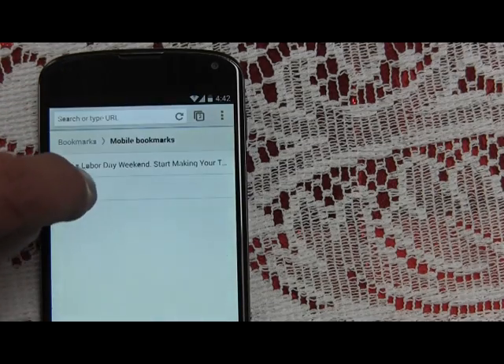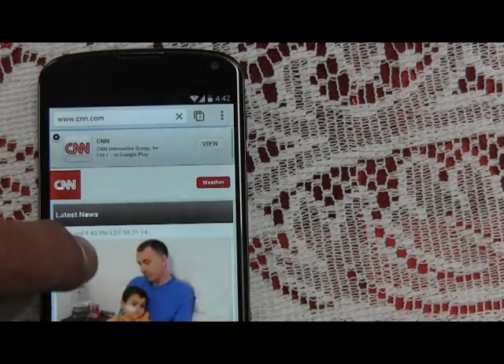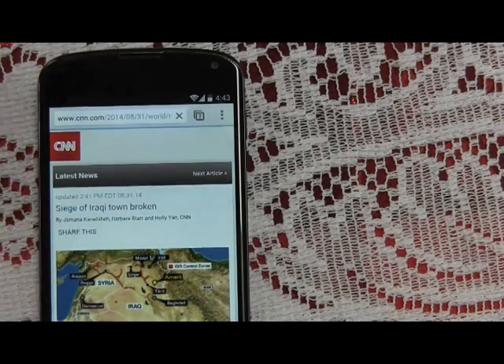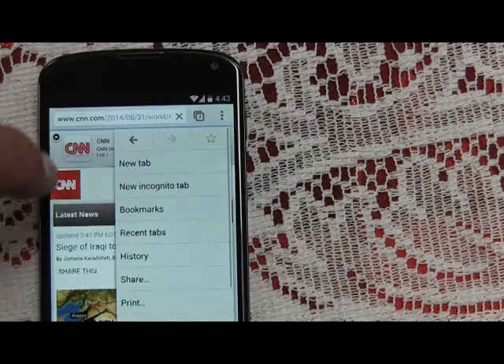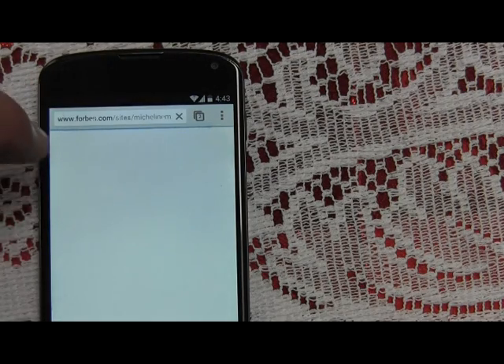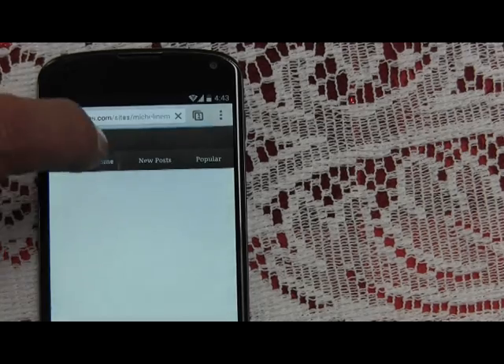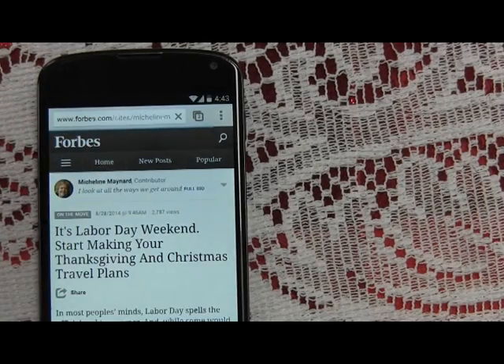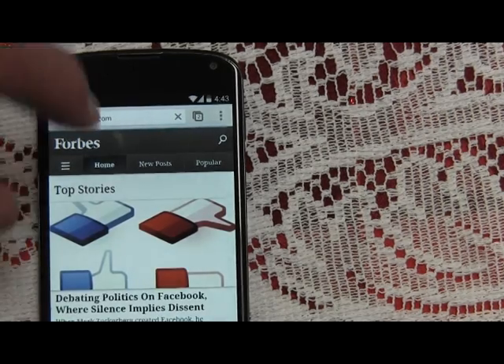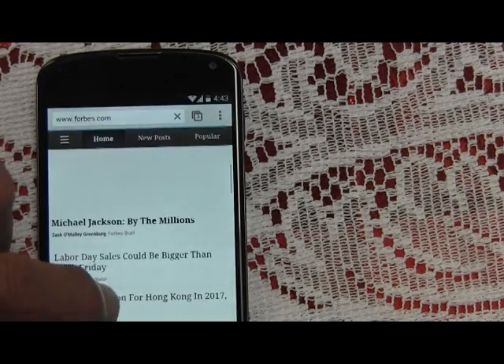So now we just sort of go back and forth between CNN and Forbes, turning off the screen, and at some random point when you're on Forbes it's going to lock up or power down. Not that I normally go to Forbes, but this is how I can simulate it.